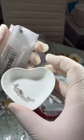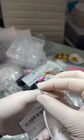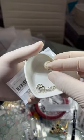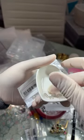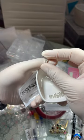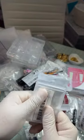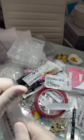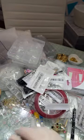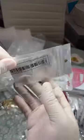I grabbed some number charms. I think I grabbed two packs of these. Like if somebody wanted to put maybe their birth date on their nails — or how old they're turning — I thought those were cute.